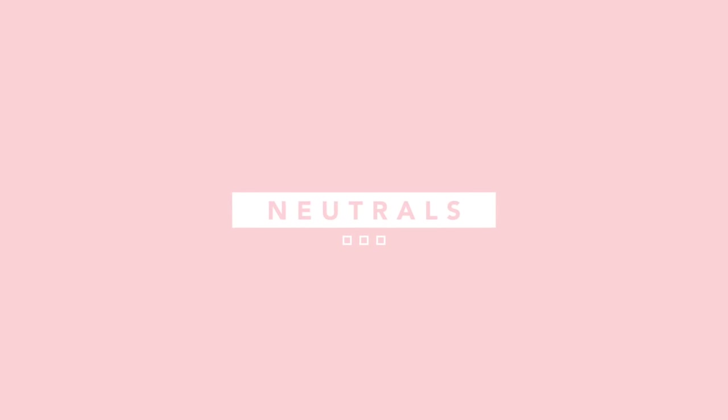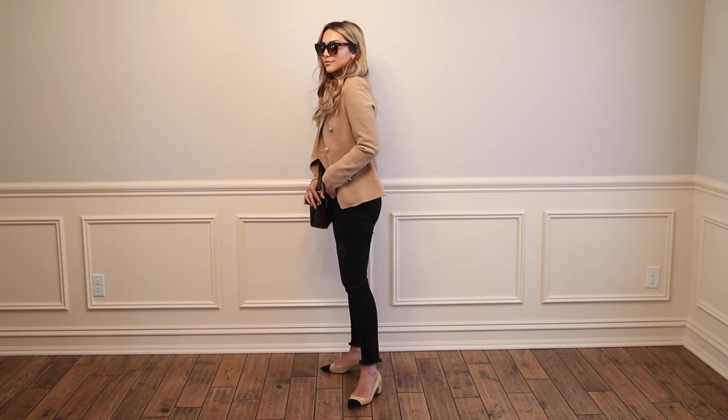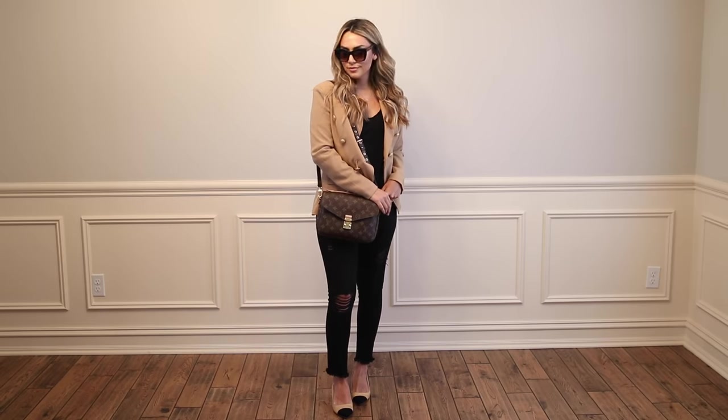Tip number one is to find some great basics and some great neutrals to keep in your wardrobe — things that are staples that you can reach for day after day or week after week and create really cute, streamlined, and put-together outfits with. I like to do a lot of white — white t-shirts, white jeans, all of it. I love black, brown, any kind of neutral color, even some stripes. Not a whole ton of patterns. Keep it really solid and neutral, and adding those pieces into your wardrobe is going to make your outfit look really stylish and put together without a lot of thought or effort.